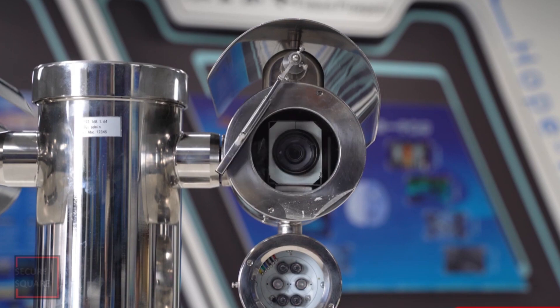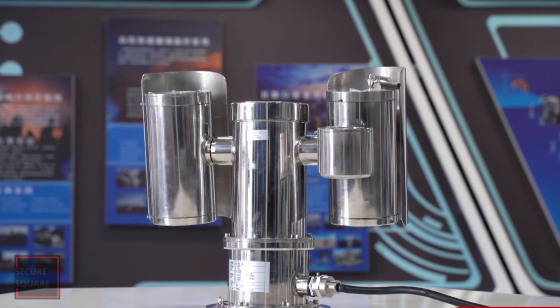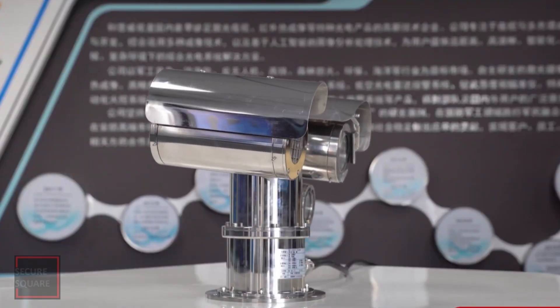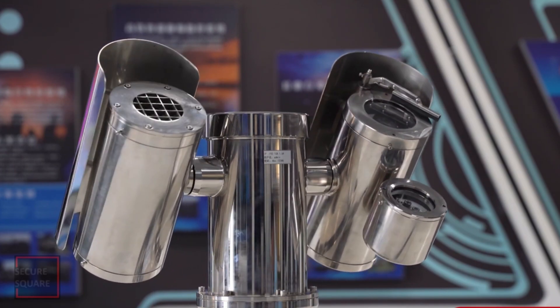Explosion-proof cameras are housed in sturdy, sealed enclosures made of materials that can contain and withstand the force of an explosion within the enclosure. The enclosures are designed to prevent sparks, heat, or electrical components from igniting any surrounding explosive atmosphere.